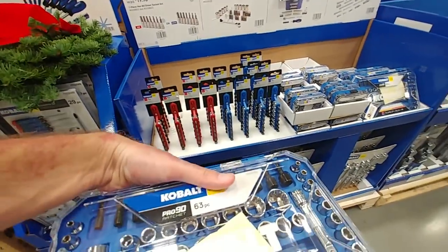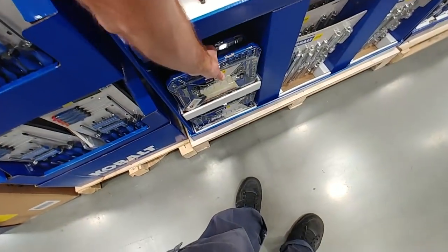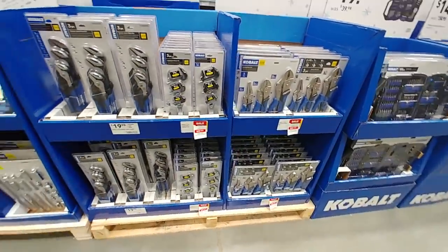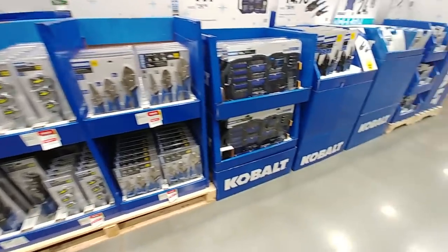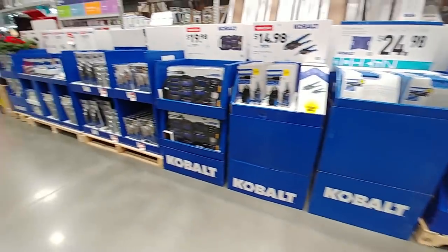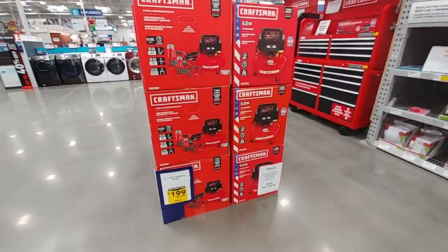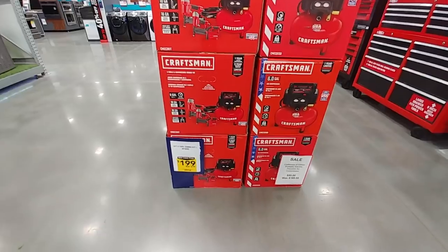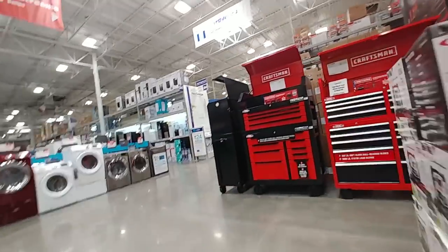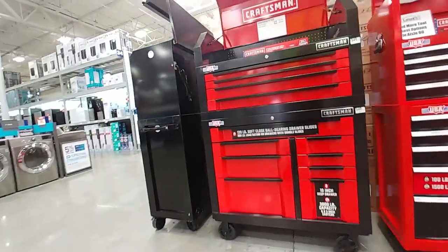Cobalt power tools are pretty good. This bit kit is pretty handy — it's different. The driver on this, they changed the end on it; doesn't look as good in my opinion, but still a good kit to have. This little compact kit has a lot of specialty bits in there. Nice socket kit down here — good to keep in the car, it's like $25 I think. These pliers are $10 as well, till the 28th, 2018.